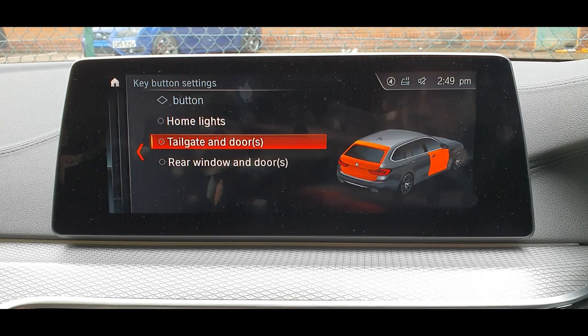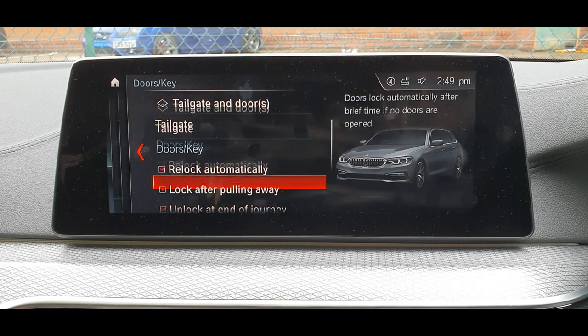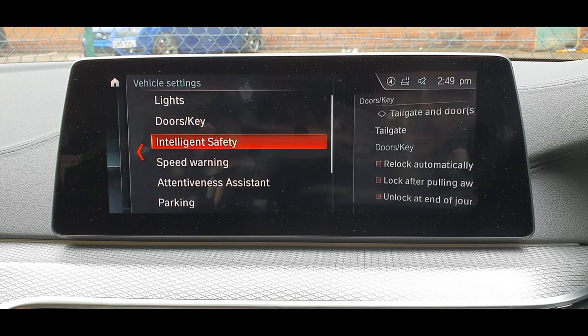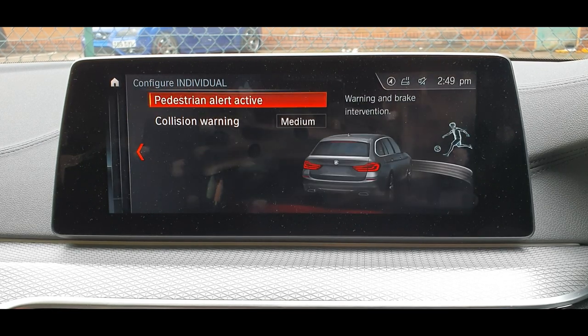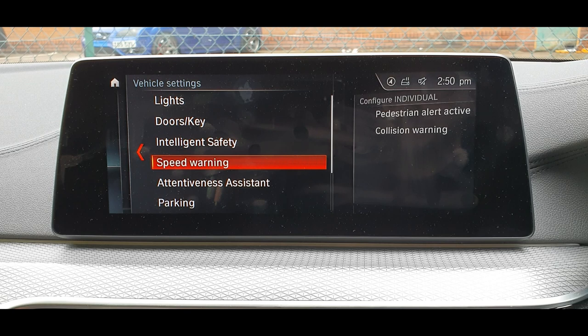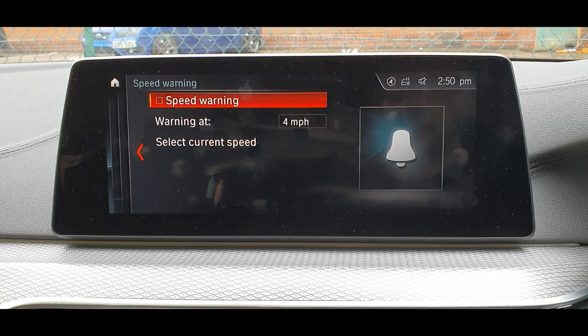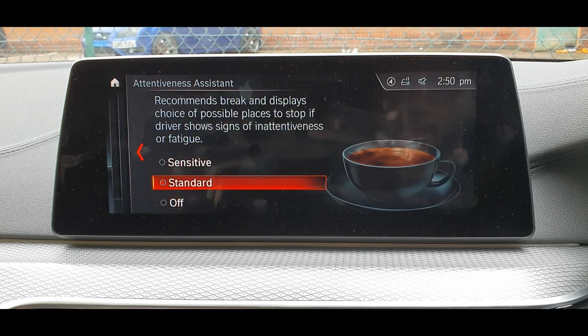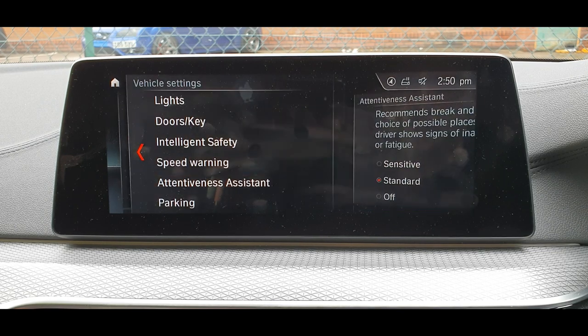So this was the doors section. You can go back to intelligence safety — you've got settings here for pedestrian collision warning and speed warning, which you can set as well. Alertiveness is there too, so it's helping you out.